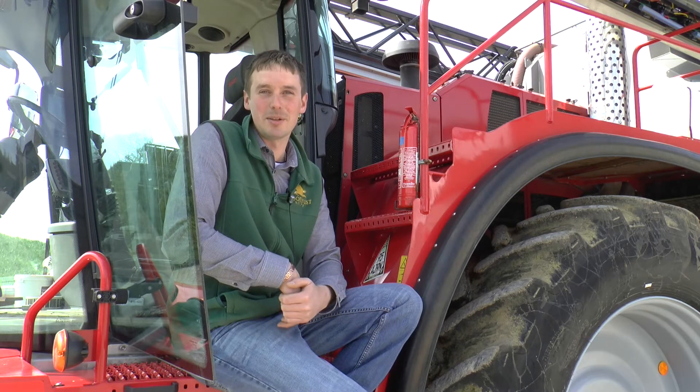Hi there, my name is Chris. I'm on Rooks Nest Estate. We farm just a little under 4,000 acres, ranging from wheat, barley, oilseed rape and beans.